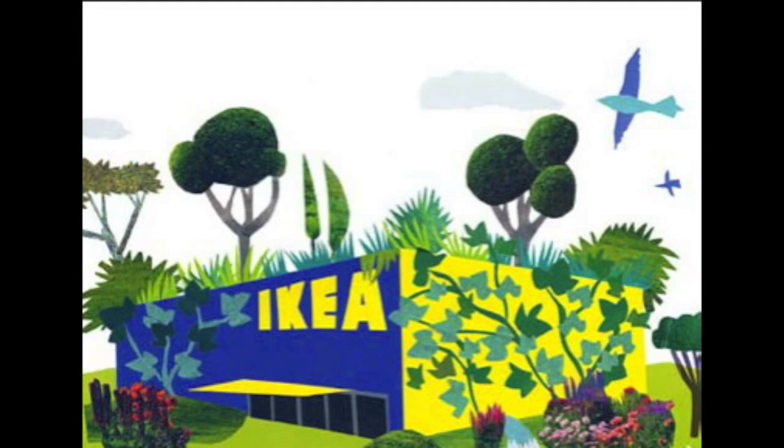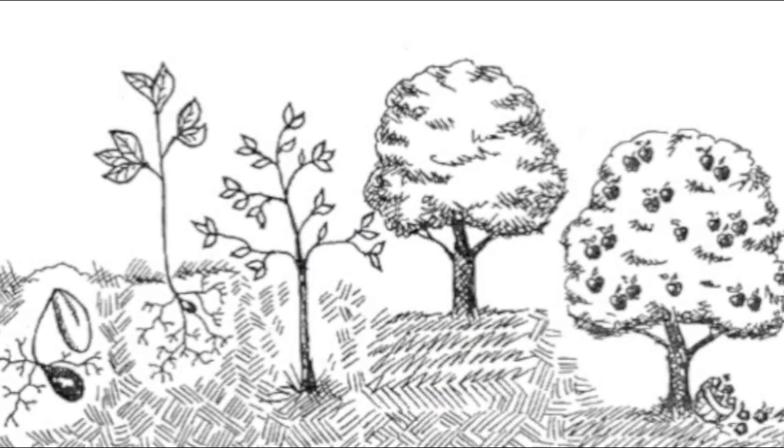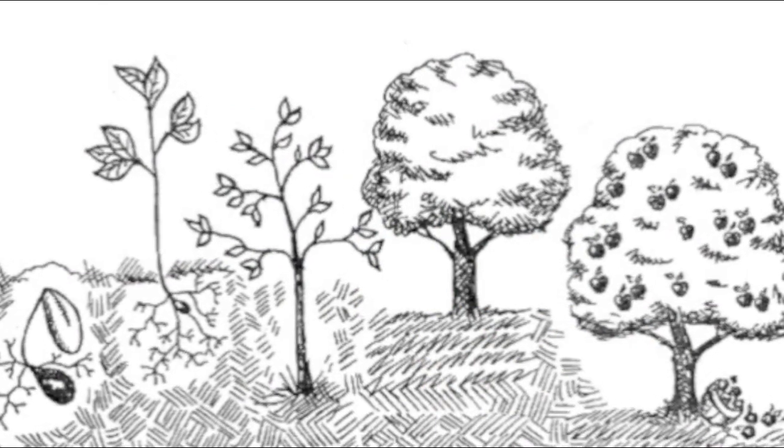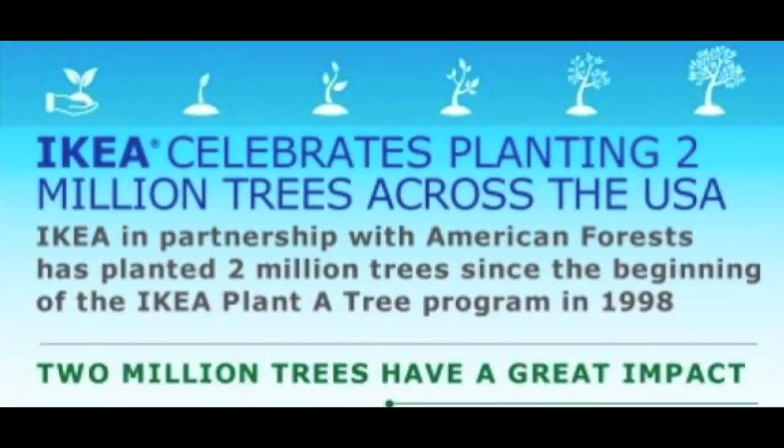The final aspect of sustainability that I wanted to talk about has to do with them giving back to the environment. Being a furniture company, IKEA uses a lot of wood, but it has pledged to grow at least as much wood as it uses by 2020. I personally think this initiative is really cool because it's important that big companies like IKEA remember how much of an impact they can make on the environment.